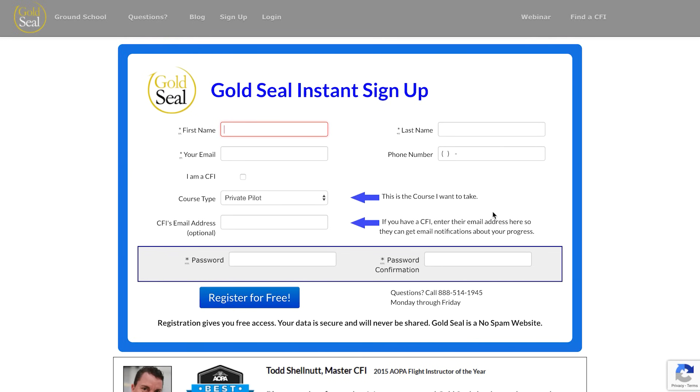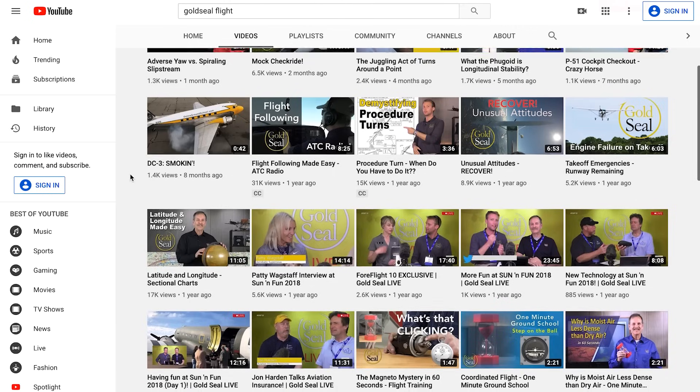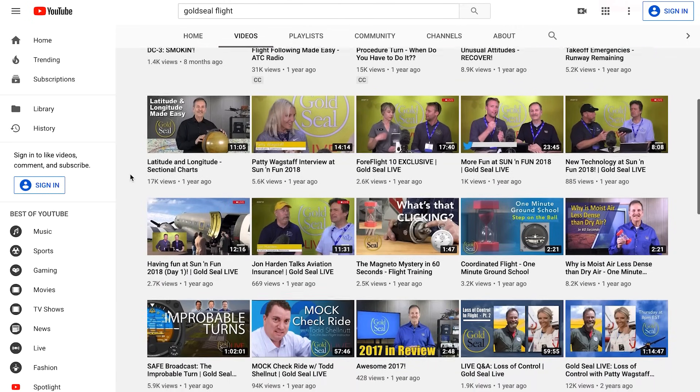If you enjoyed this video, come take a free test drive at groundschool.com. Invite your instructor too — CFIs join for free at GoldSeal, and student monitoring is built right in. GoldSeal has a lot more for you right here on YouTube. Make sure to subscribe to the channel and click the bell so that you get the notifications. Remember to fly smart and show everyone that you're a GoldSeal pilot.